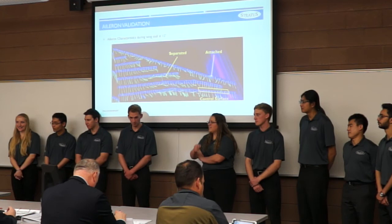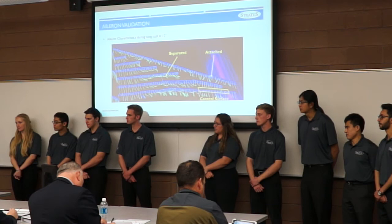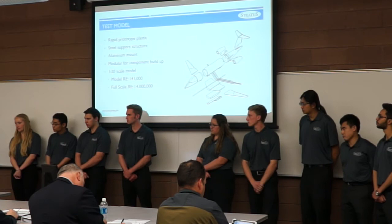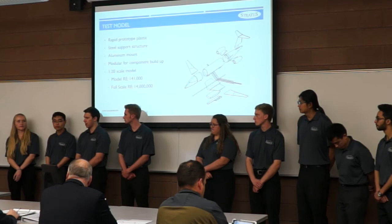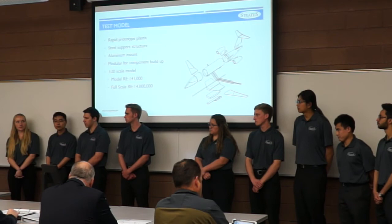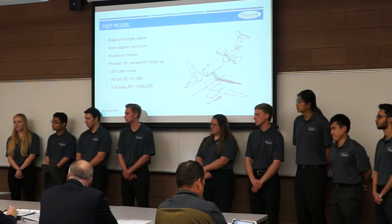Another reviewer asked how the team chose their wind tunnel speed. The team explained they wanted the highest possible speed for maximum Reynolds number. They placed the aircraft at around 12 degrees angle of attack and slowly increased wind speed until they observed wingtip oscillations. The reviewer clarified this was oscillation onset rather than true flutter — since actual flutter would have destroyed the model. The reviewer also suggested that stability and control dynamic mode plots would have been more informative than just confirming stability.